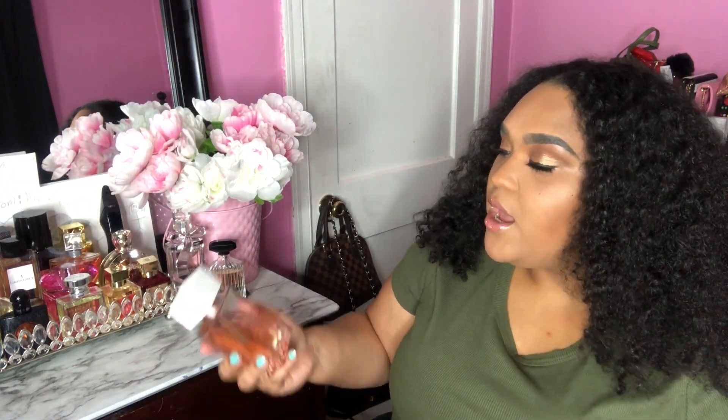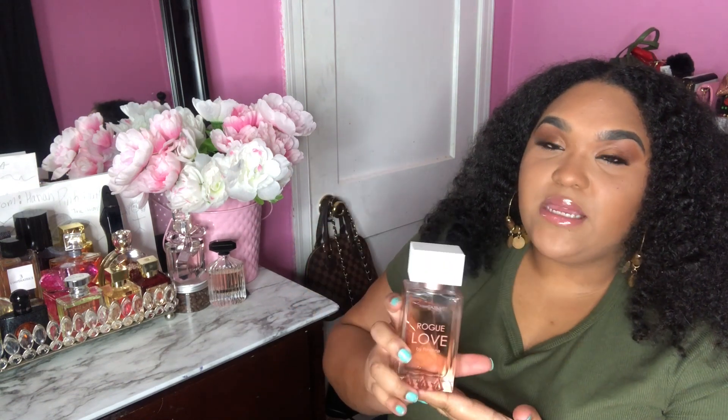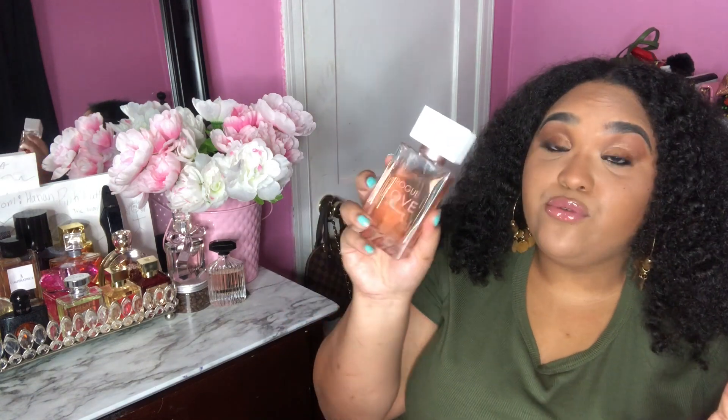I'm going to start with the perfumes on the perfume tray first. This perfume is Rouge Love by Rihanna — I haven't had this one for long. It's definitely a nice feminine scent, definitely on the floral side. I'm not sure it will hold up in the colder months, but I love it. In the springtime this is going to be amazing — I use it mainly in the summertime.